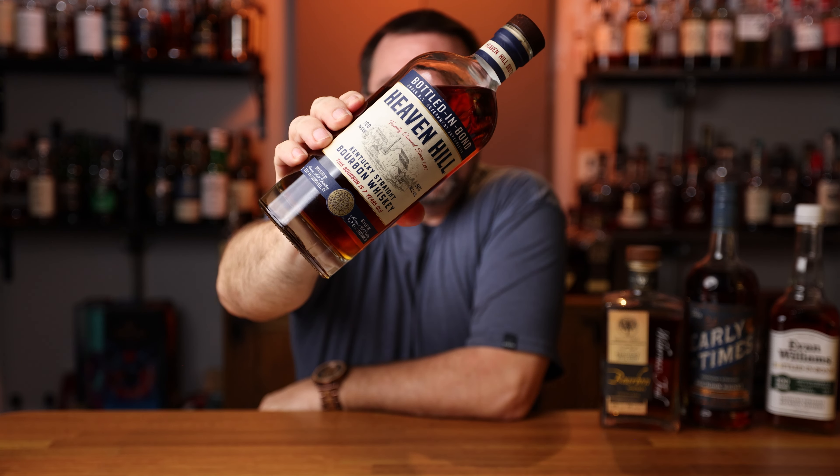Moving on to bottle number four: Heaven Hill Bottled in Bond. This one is actually seven years of age and the price point is coming in just about the same as the Wilderness Trail — $48.99, so just about $50. On the nose I get a little bit of banana, honey, nutty, and sweet. On the palate it's all vanilla, oak, and spice. Coming in at seven years of age, the oak is definitely coming through. This one is going to be a little bit harder to find — I've only seen it once on the allocated counter at Total Wine. But just like all the others, I think it sits nicely into this five bottle flight.